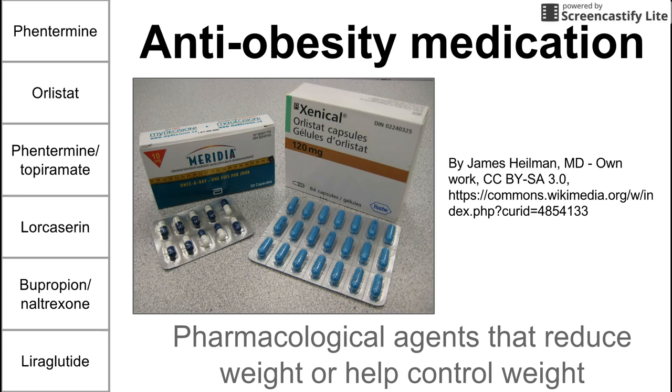This is a short video on anti-obesity medications, or pharmacological agents that reduce or help control weight. Before we get into the list of drugs and combo drugs on the left, it's important to note that these drugs do not work on their own — they require lifestyle modifications and diet changes to be effective. They have not been tested in clinical trials without those modifications, so they're not magical pills; they're for use in conjunction with lifestyle changes.